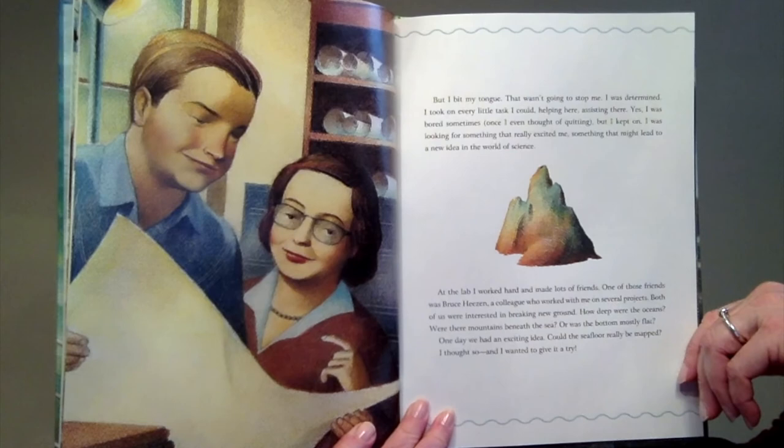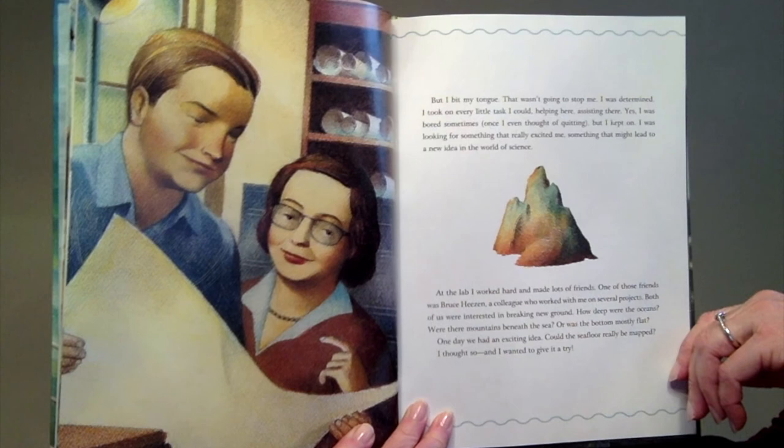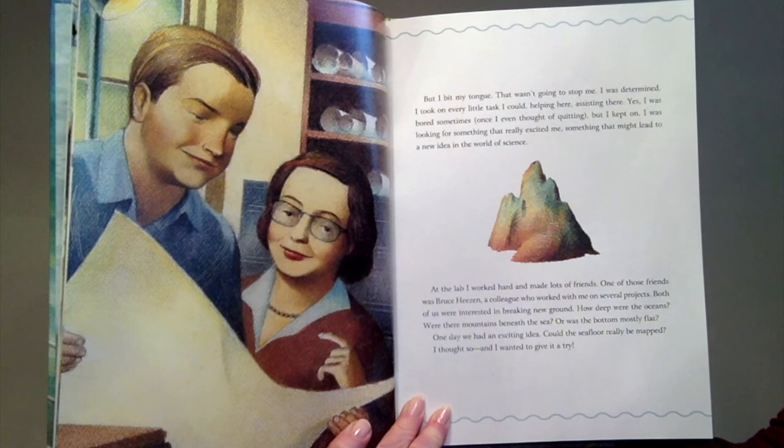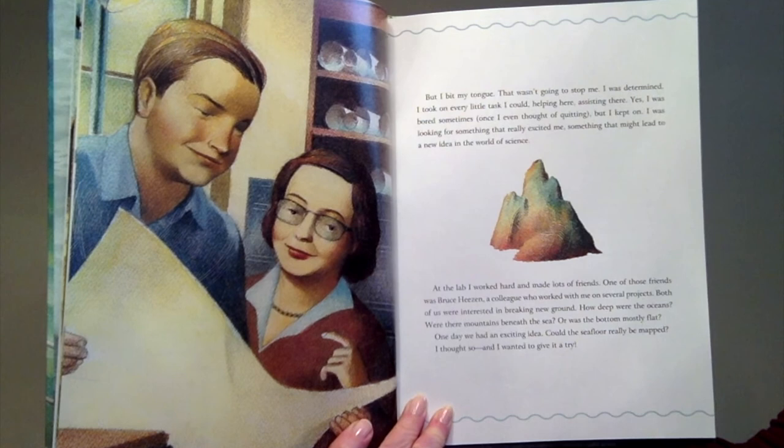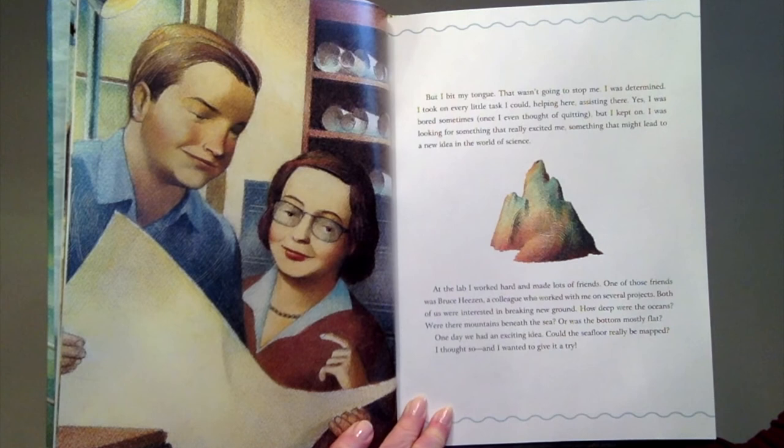That wasn't going to stop me. I was determined. I took on every little task I could — helping here, assisting there. Yes, I was bored sometimes. Once I even thought of quitting. But I kept on. I was looking for something that really excited me, something that might lead to a new idea in the world of science.